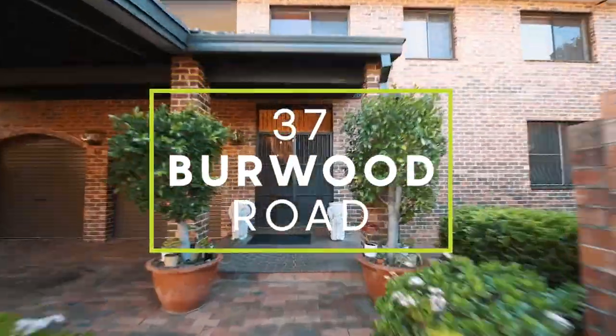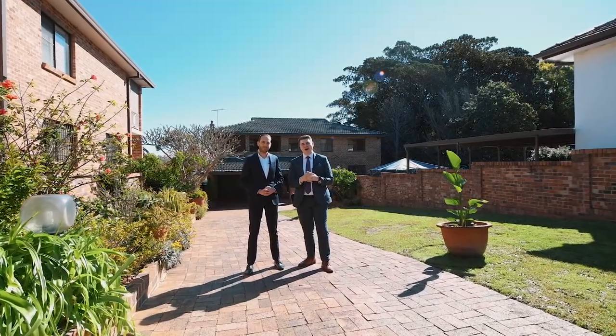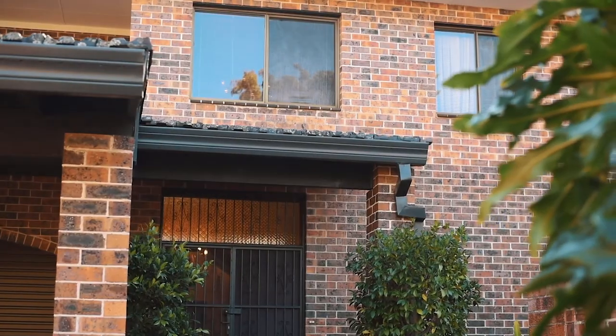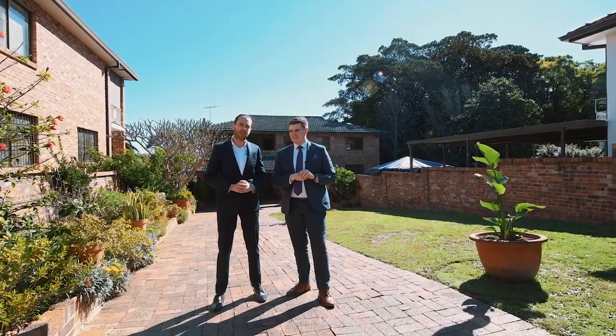With this grand entranceway, 37 Burwood Road is truly a masterpiece of size and space. Set on a massive thousand square metres of land, this property is in perfect proximity to both Burwood and Strathfield. Let's go inside and check it out.